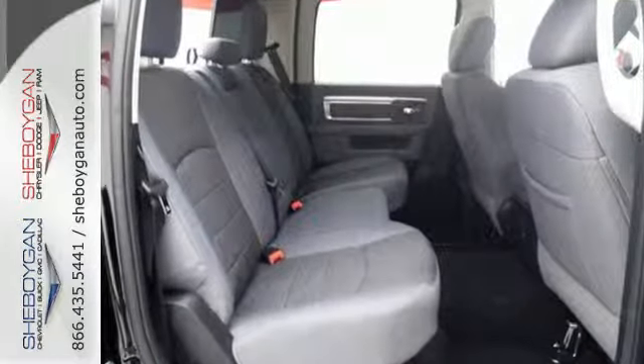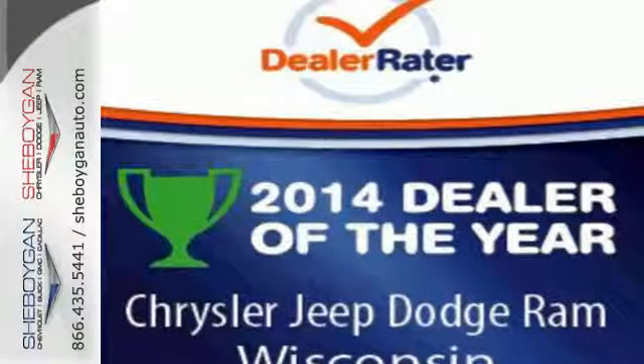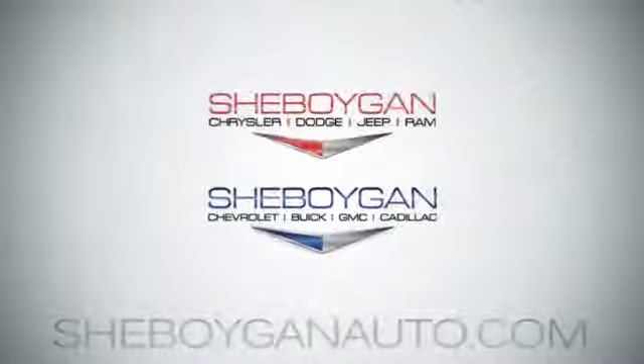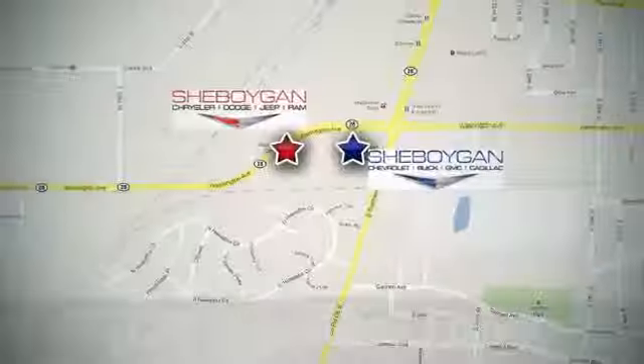Ready for some heavy-duty work? Come see how this Ram 2500 is the perfect truck for you. Come see us today. Sheboygan Auto, eight brands in one location, off Business Drive in Sheboygan, Wisconsin.